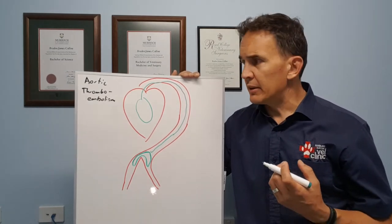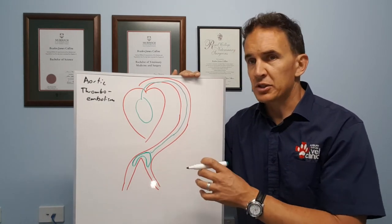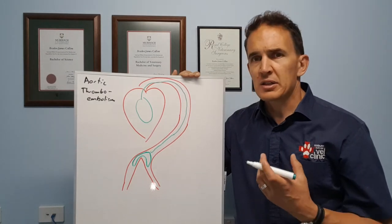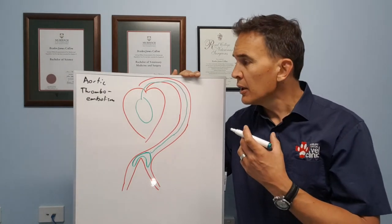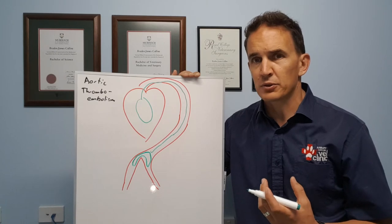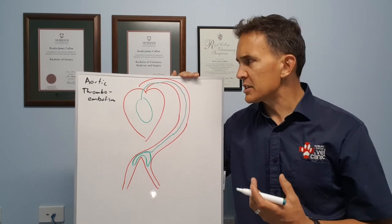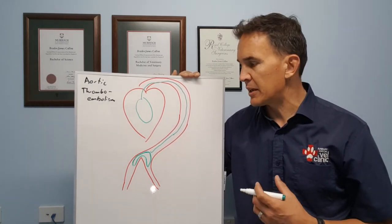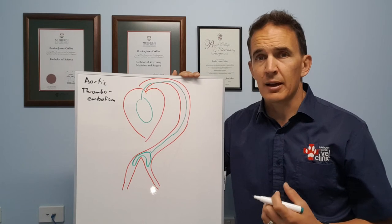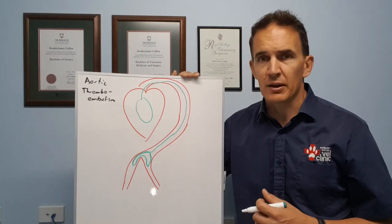If this condition affects your cat, it's a devastating condition, because although we may be able to manage your cat short-term, the underlying heart condition is quite often severe and untreatable. One of my main concerns is it's very, very painful for the cat — we're talking about one to two weeks of a painful condition. With such a poor outcome, this is something where we will often recommend euthanasia. I've tried a few times to treat these cases and it's pretty much always had a bad outcome, so generally I will recommend euthanasia, because that's really the kindest thing for the cat.